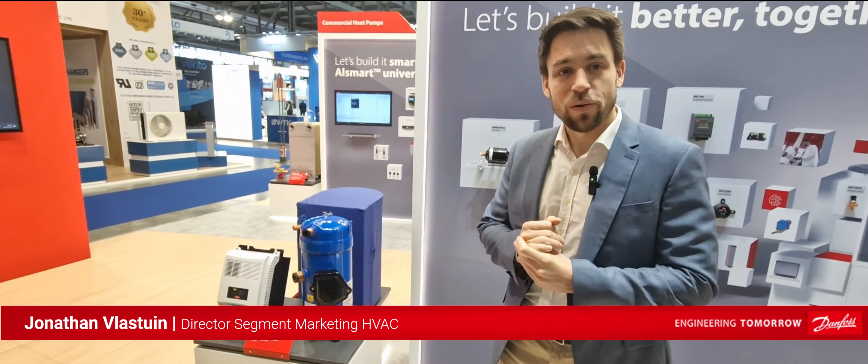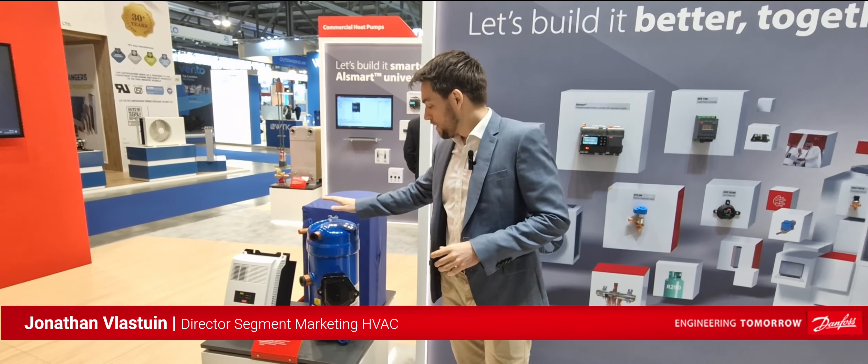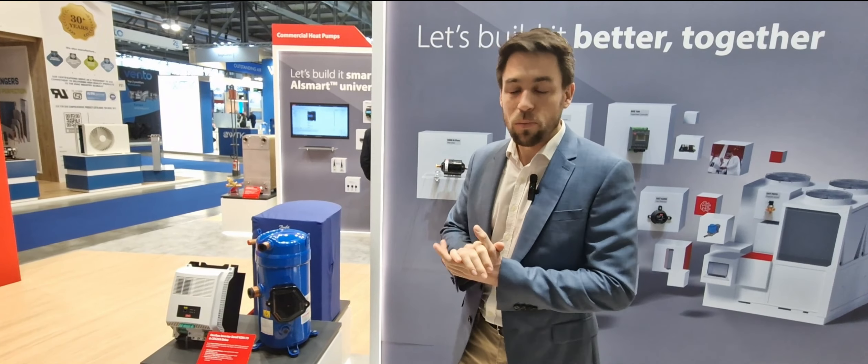Hello everybody, today I'm very happy to introduce to you the new VZDEN-175, which is an inverter driven scroll compressor optimized and designed for propane use.